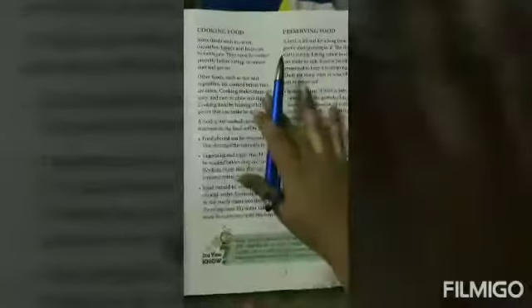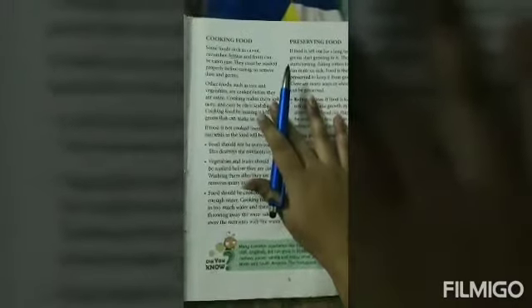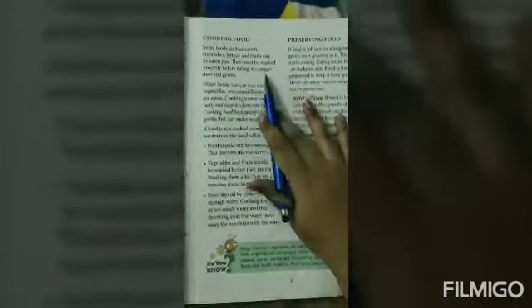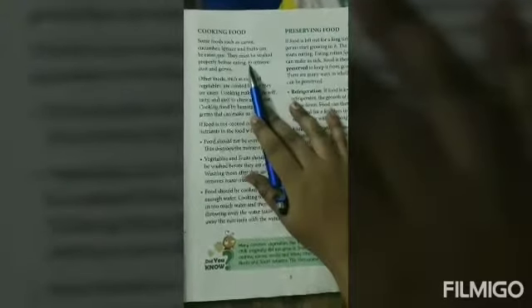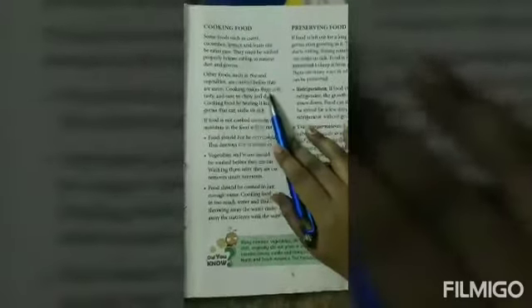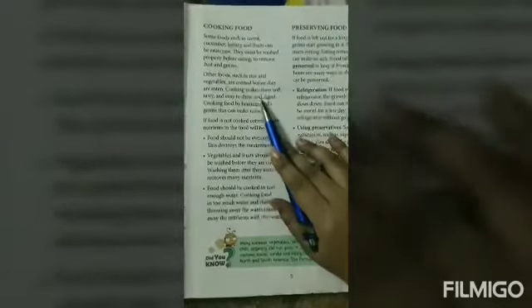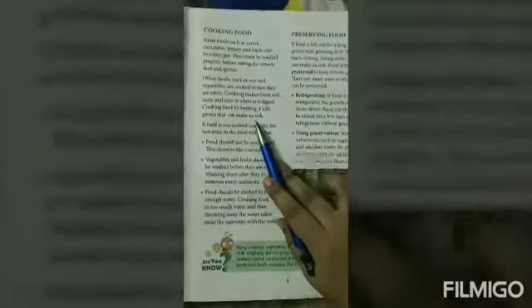Some foods such as carrot, cucumber, lettuce, and fruits can be eaten raw, so they must be washed properly before eating to remove germs. Other foods such as rice and vegetables are cooked before they are eaten. Cooking makes them soft, tasty, and easy to chew and digest. Cooking food by heating kills all the germs that can make us sick.